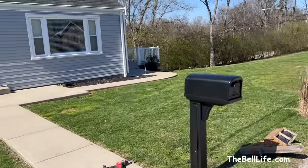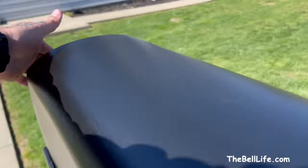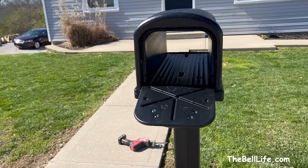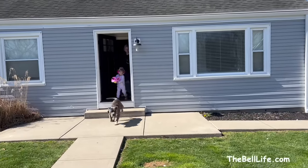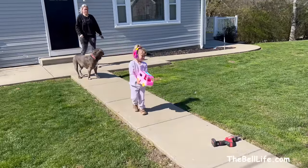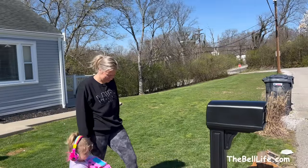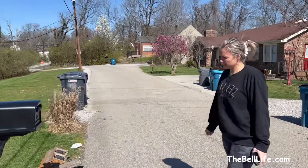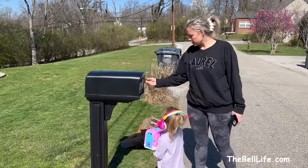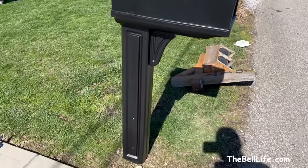It's a fancy one — never had one of those before. It's a through-box style. What do you think — do you like the new mailbox? It's different. It needs numbers. Let's try to open it up and see if it works. She can't open it. All right, we need some numbers — we'll be back.